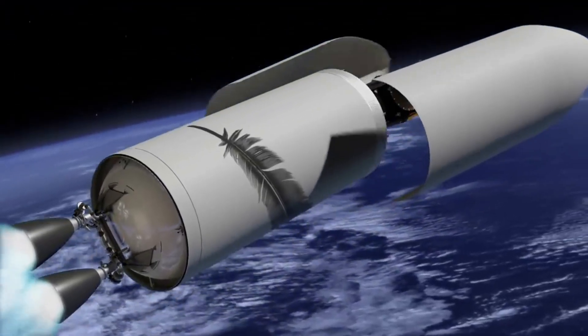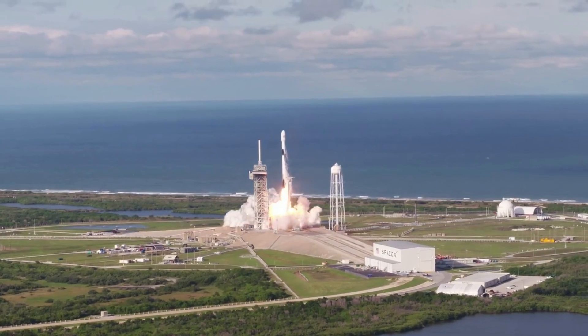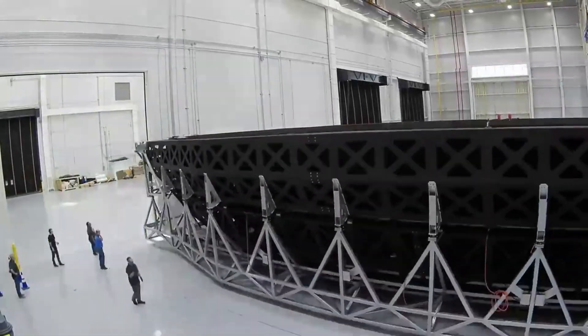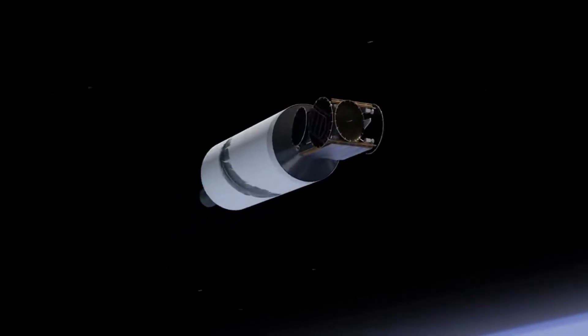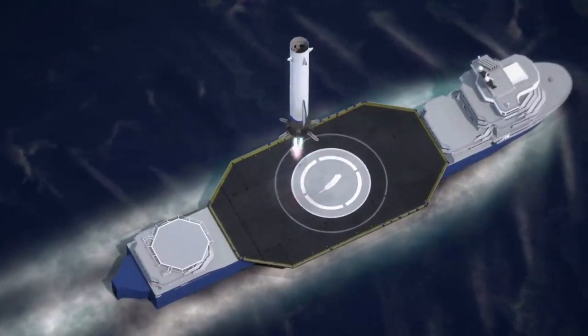Right now, the company is working on reusing New Glenn's fairings. The Falcon 9 fairings, for example, cost around $6 million. Based on the size and material used for Blue Origin's, it likely costs a decent bit more — enough to warrant a lot of tests and the implementation of new reuse strategies. This comes in addition to New Glenn's upper stage reusability testing, or Project Jarvis. Not to mention the booster, which will be a feat in itself for the company to safely land and refurbish.